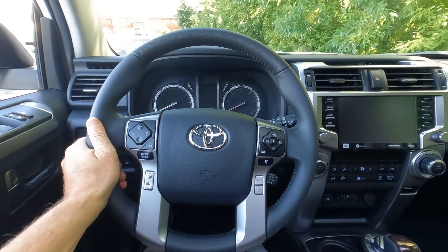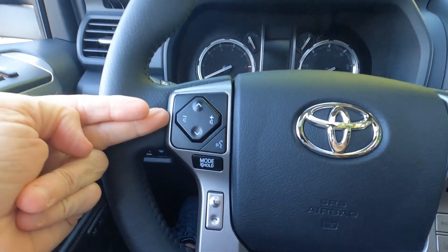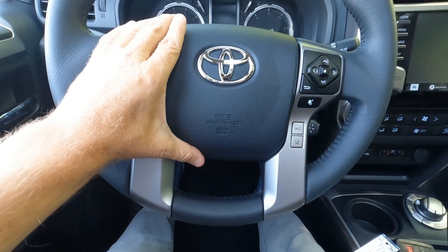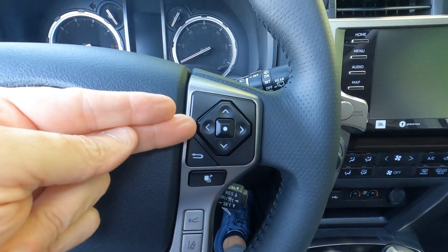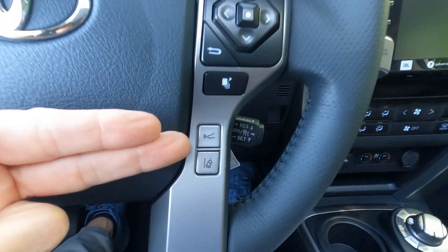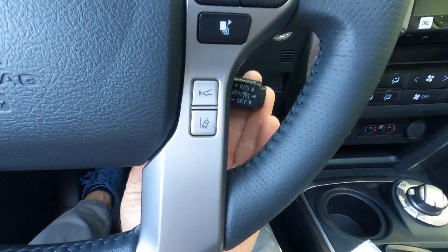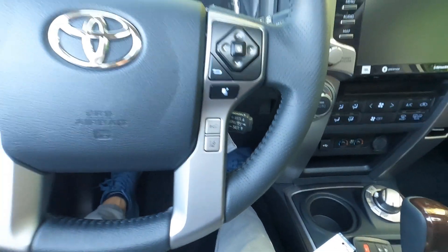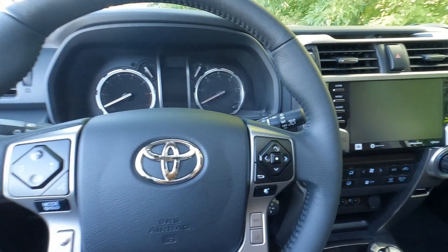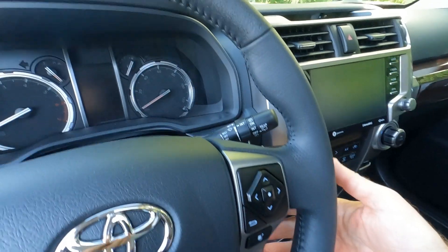The steering wheel is leather wrapped, but there's no heated steering wheel available. There are controls for the sound system, Bluetooth connectivity, driver's side airbag, and controls for the fuel computer information center. Dynamic radar cruise control, lane departure on/off, and cruise controls are just behind the steering wheel — still in the older position for 2022 on the 4Runner, as newer products have moved them to the steering wheel.